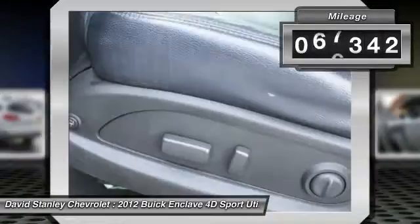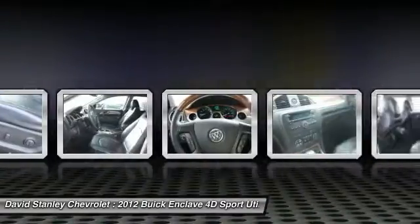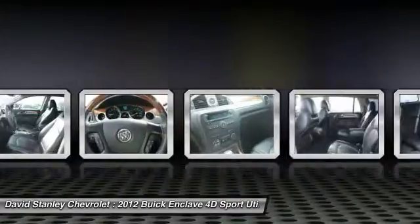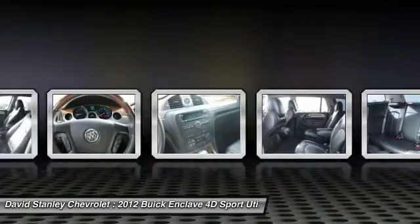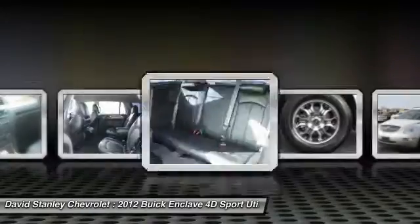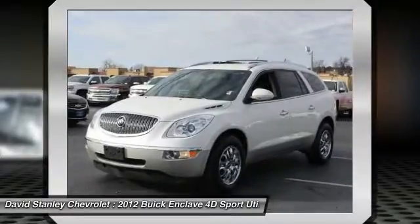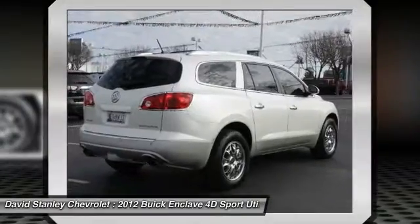This vehicle has less than 100,000 miles. Here are some of this vehicle's great options: power passenger seat, remote engine start, traction control, air conditioning, leather-wrapped steering wheel, dual airbags, power steering, alloy wheels, four-wheel disc brakes, AM FM stereo with CD player and MP3 WMA capability.